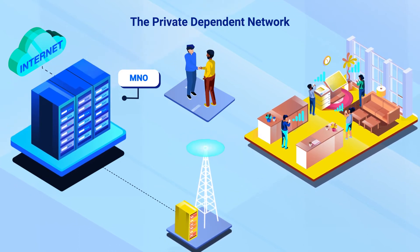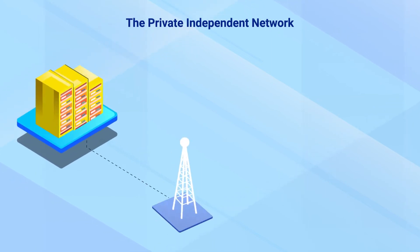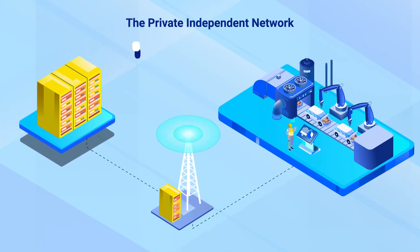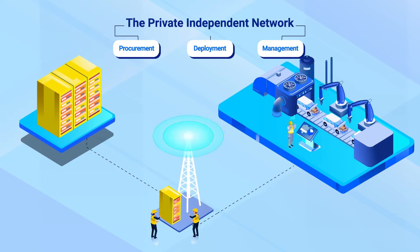There are many ways to share resources between the MNO and the organization. The second option is an independent network. The enterprise or organization builds its own network and obtains its own spectrum. They are responsible for the procurement, deployment, and management of that network using their own resources, with no dependence on the MNO.